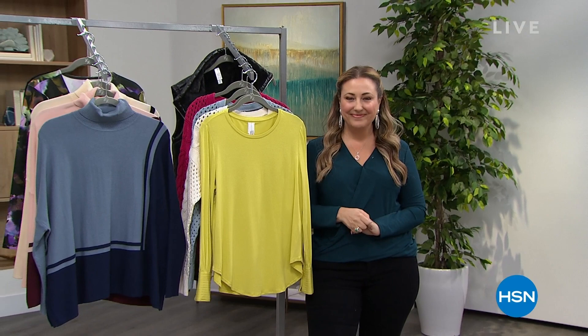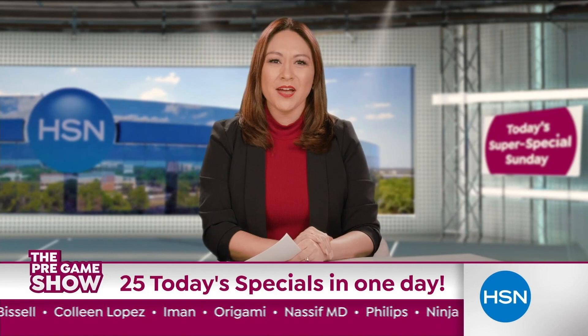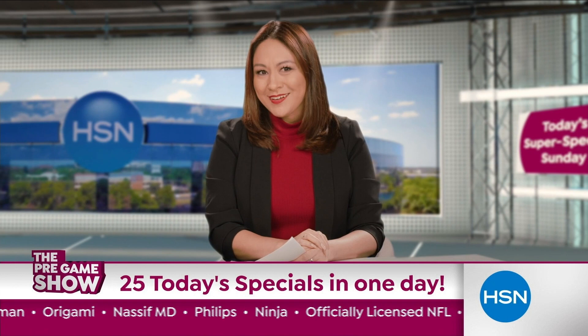Welcome back to the HSN pregame show. We're doing it again — not just one, but more than 10 today's specials all day on the big game Sunday. High performance deals from DG2, Beekman, and Bissell. And let's not forget division champions Colleen Lopez, Iman, and Origami.